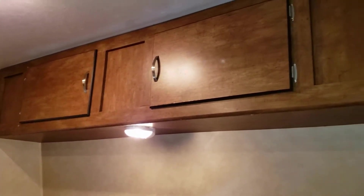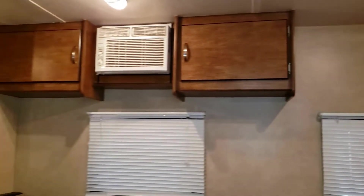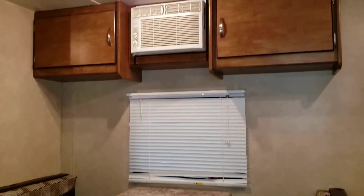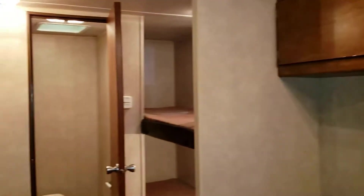As soon as you walk in, off to the right you're going to see your main bed and then all the overhead storage. You also have the dinette, which folds into a bed so two folks can sleep — as long as they get along. Right above that you see the window air conditioner. A coach of this size doesn't need a big roof air conditioner.